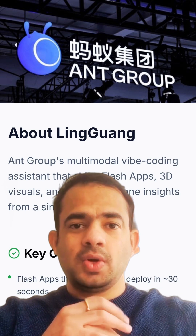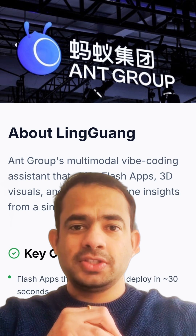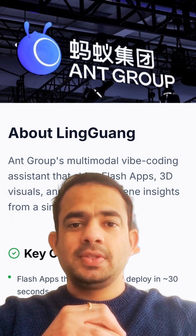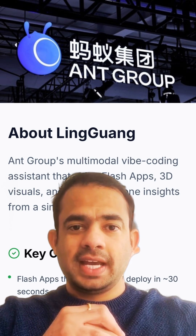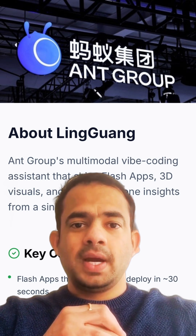Currently, Lingguang is topping the charts in China's App Store and is available on iOS, Android, and the web. Ant Group has positioned this app as a crucial player in the ongoing global AI race, reflecting the increasing integration of AI into our daily lives. Is this the beginning of the AI micro-app era?